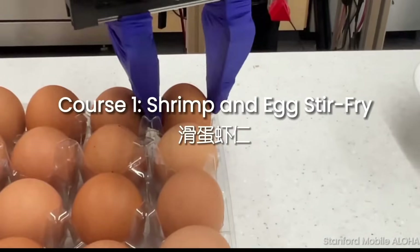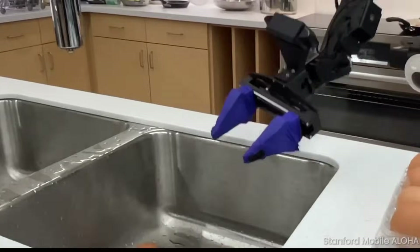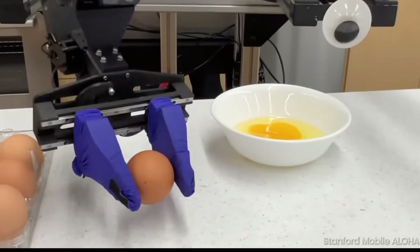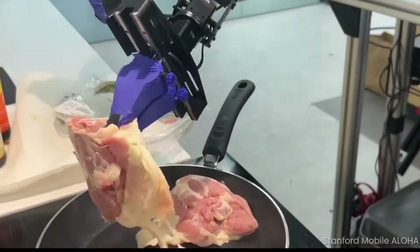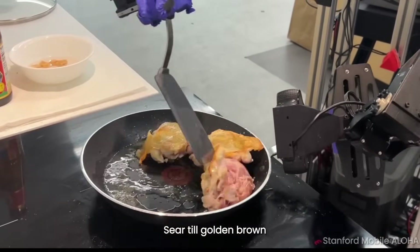And then we have this Aloha robot, which is able to cook a three-course Cantonese meal, all autonomously. I believe this thing only costs around $30,000. You can see how the possibility of having these robots in your house to do cooking, cleaning, and various household chores is not actually too far away in the future.